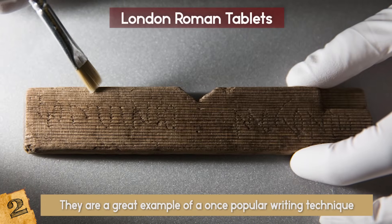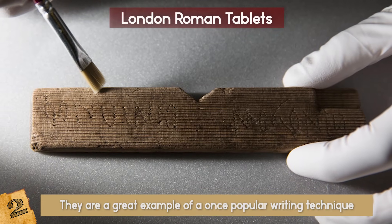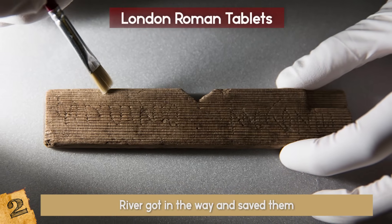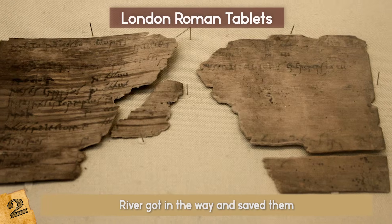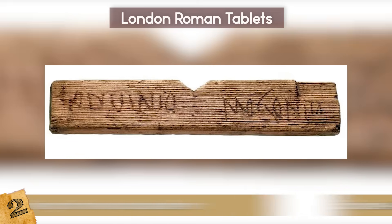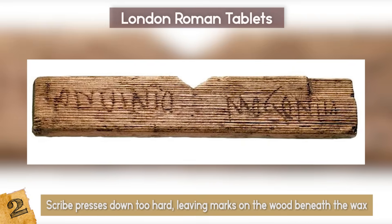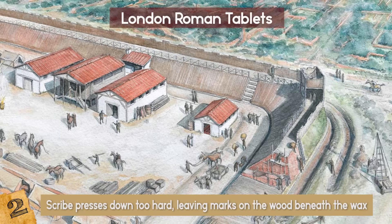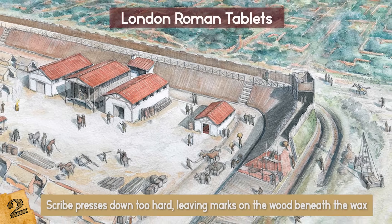These kinds of wooden tablets rarely survive to modern times, but just like the stilt houses in East Anglia, a river got in the way and saved them. Another amazing fact is that in most cases the writings on the wax don't survive, but sometimes a scribe presses down too hard, leaving marks on the wood beneath the wax. Because of this, we can now learn more about what it was like to live in Roman London.